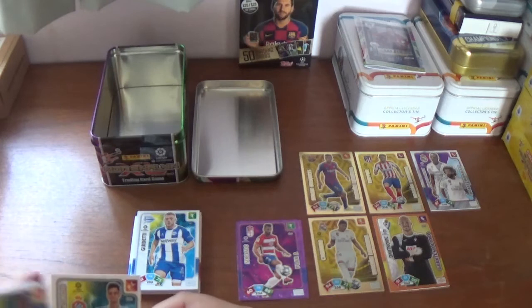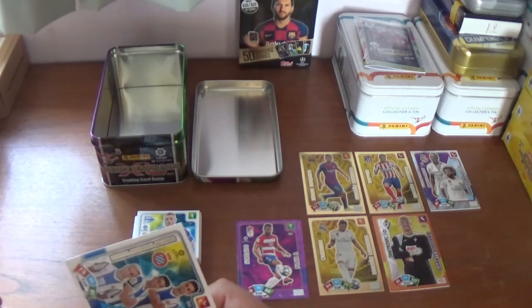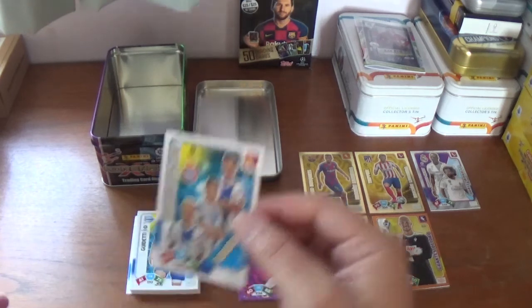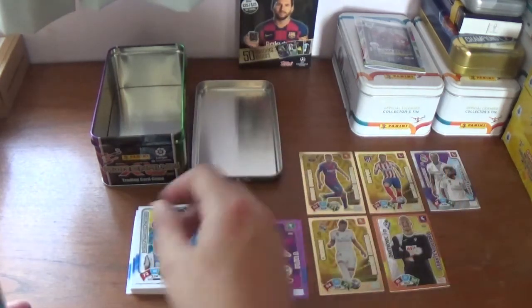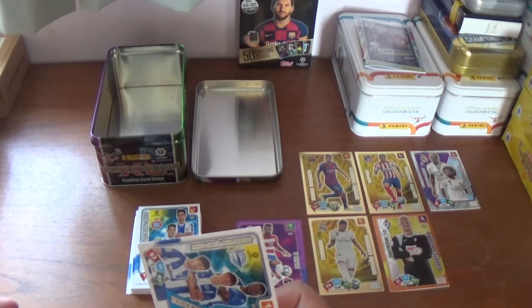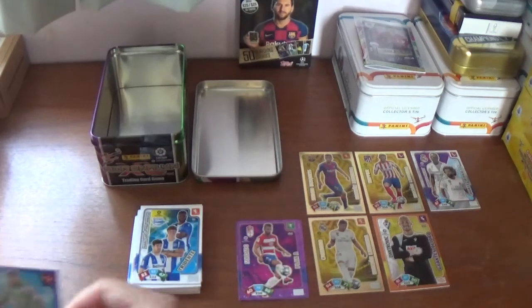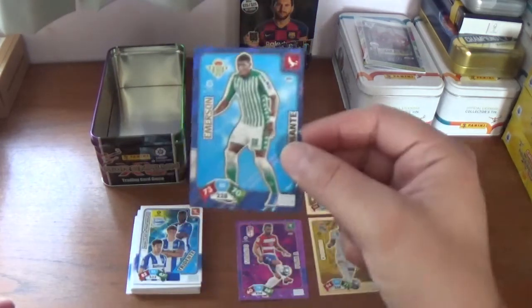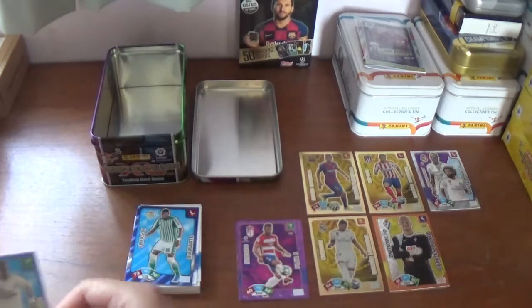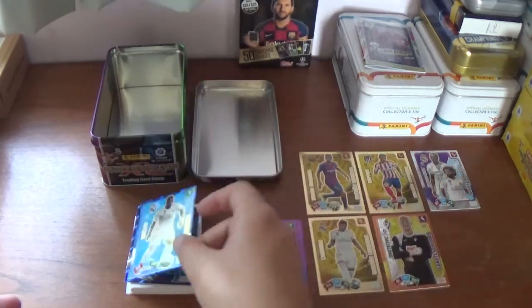And we have some more inserts: a Tridente for Espanyol of Pedroza, Marc Roca and Malendo; another Tridente for Alaves — Manu Garcia, Pina and Wicasso; a Diamante for Emerson of Real Betis; and another Diamante for Vinicius Junior of Real Madrid.